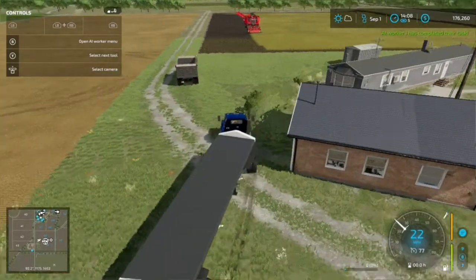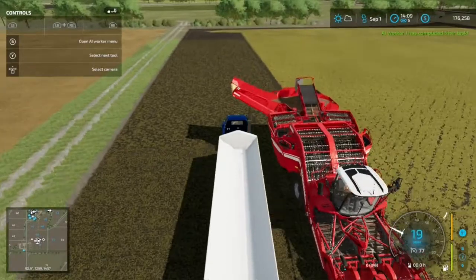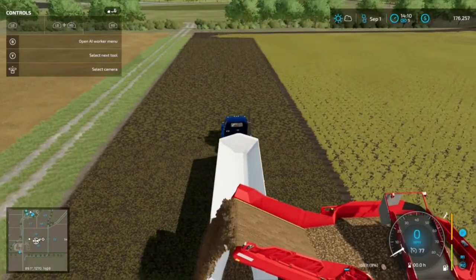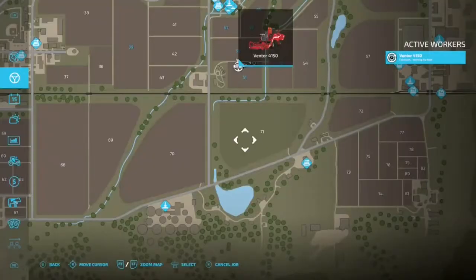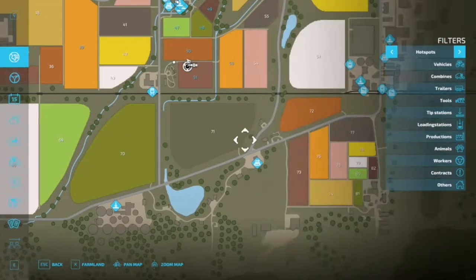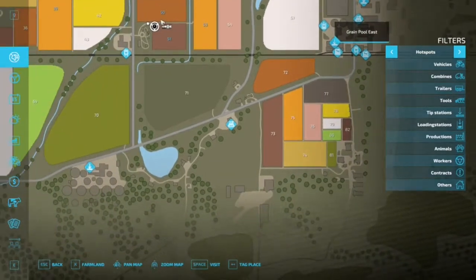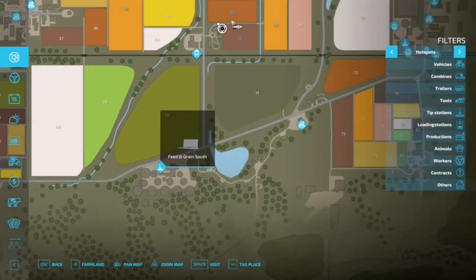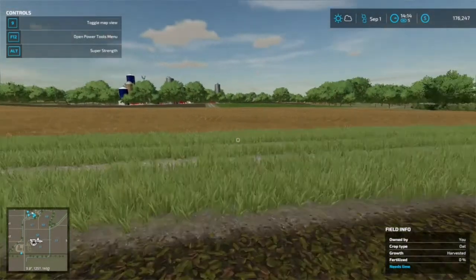I wonder if that grain truck will even hold potatoes — turns out it will. We're going to take this to the grain pool east. Let's see which sell point is closer — grain south or grain pool east. They will hold the potatoes for us. Please tell me this thing isn't full — it is full.